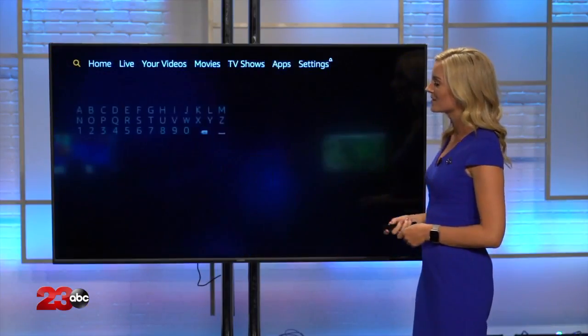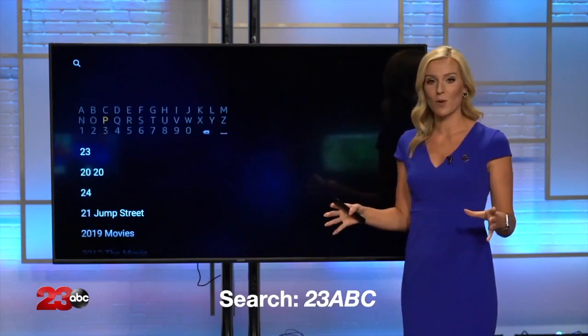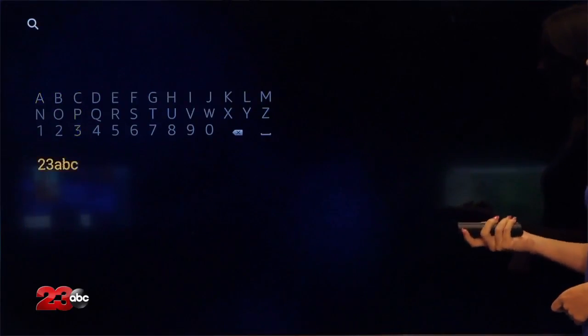So you're gonna go to the left and go to the search bar, and right here you're gonna type in 23abc. You're gonna type in the whole name and it's gonna pop up right below here. Once you have typed in 23abc, you're gonna scroll down and click it.